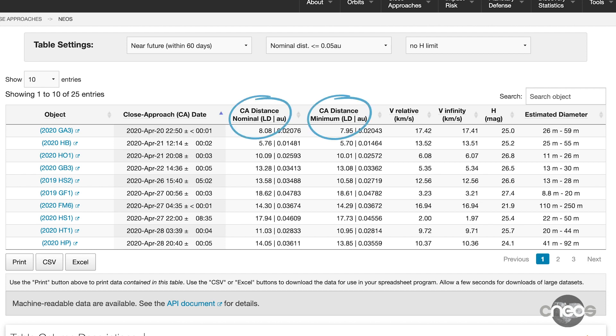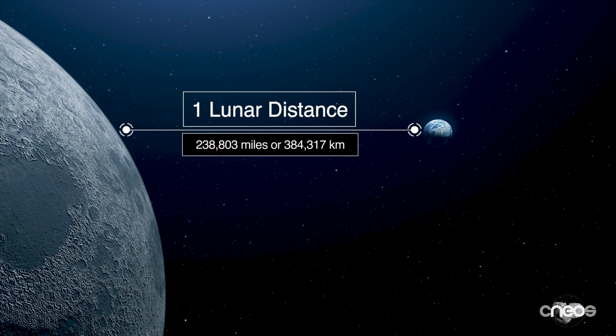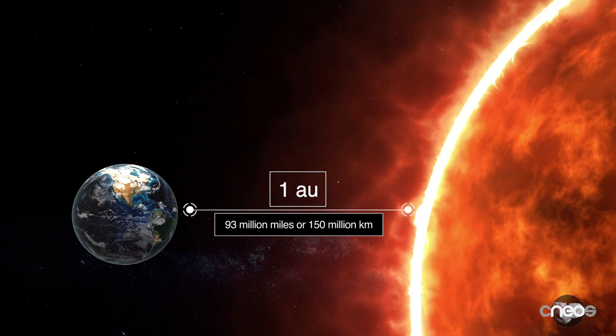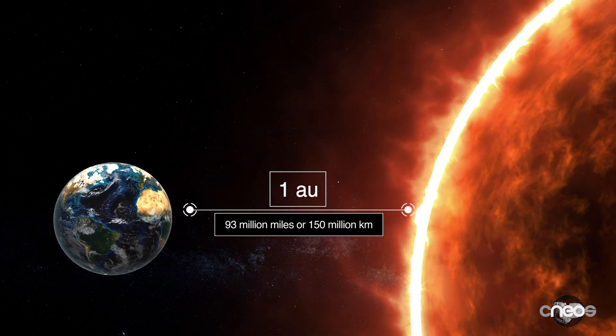The next two columns tell us how close each near-Earth object will get to us. Note that the close approaches are measured in lunar distances, or the average distance between the Earth and the Moon, which is about 239,000 miles or 384,000 kilometers. We also use AU, which is the astronomical unit — the average distance between the Earth and the Sun, which is about 93 million miles or 150 million kilometers.